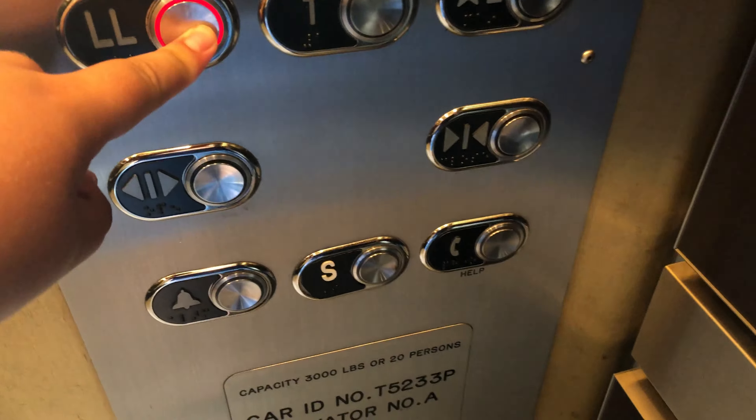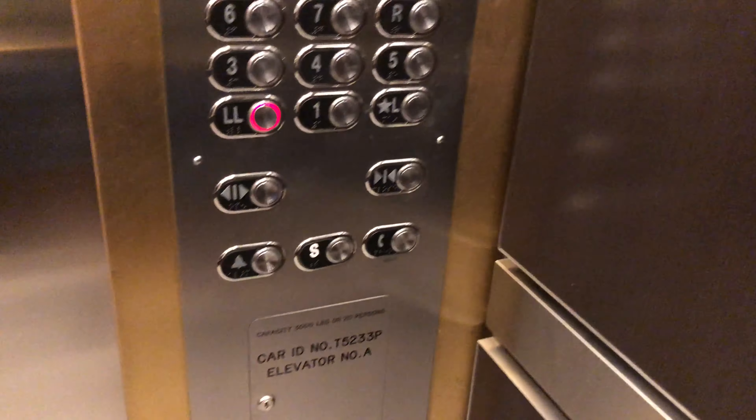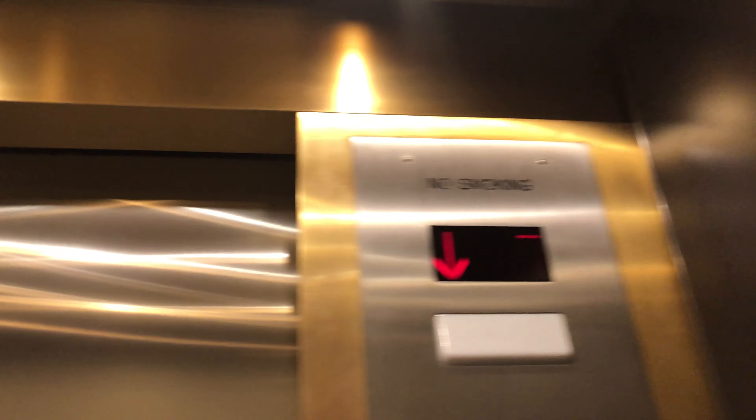Let's take this back to LL. Phone built into panel. This is a standard Crowne Plaza Hotel cab for this hotel. The main hotel's elevators are the same.